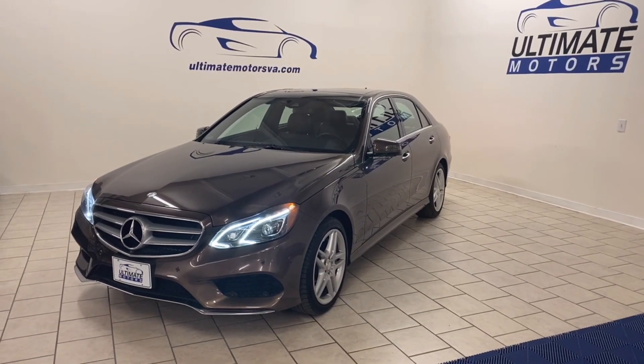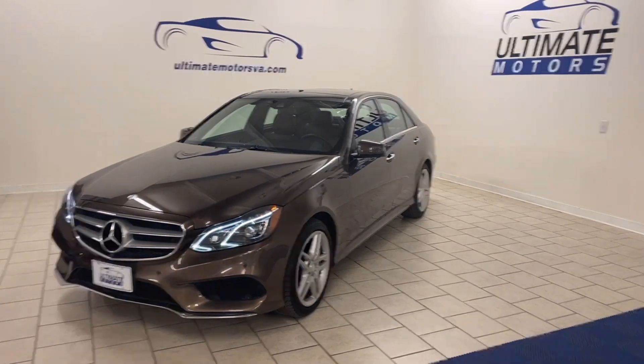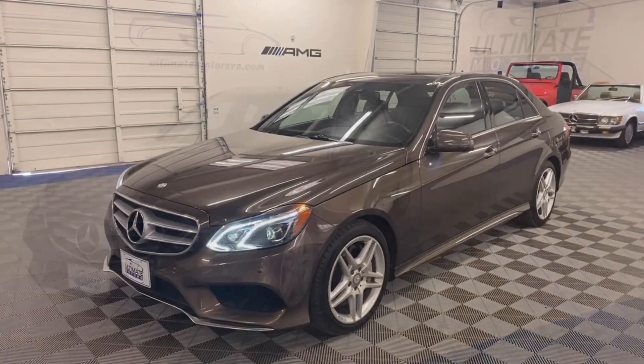Ultimate Motors is proud to present this 2014 Mercedes-Benz E550 4Matic. Let's do a quick walk around.